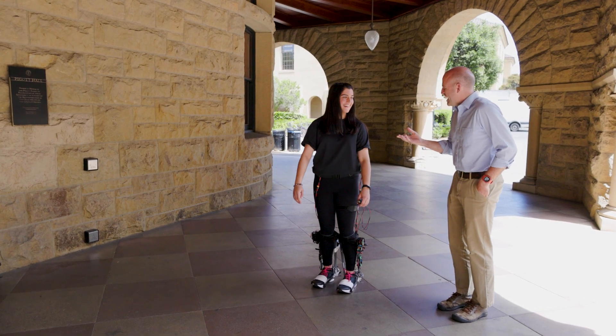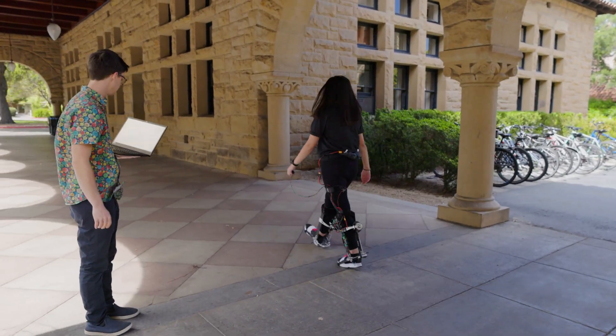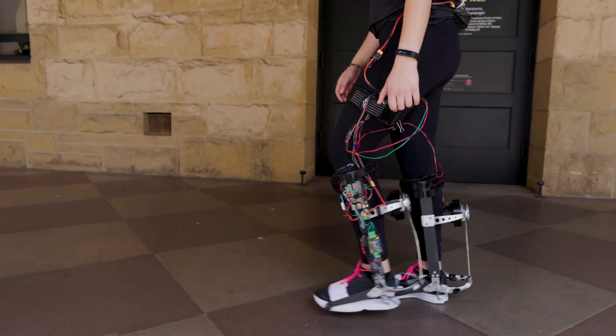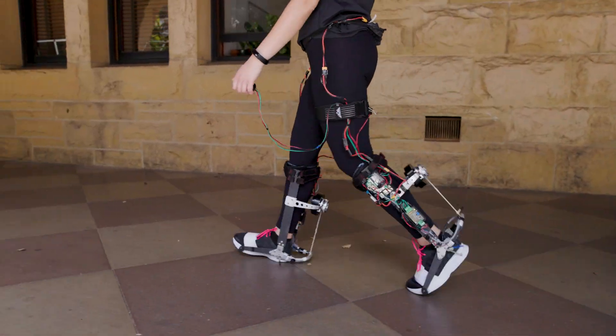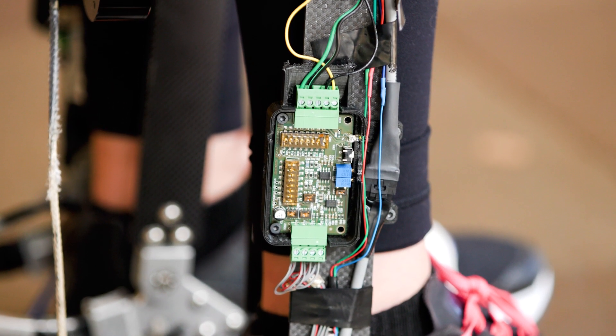Optimized assistance allowed people to walk 9% faster with 17% less energy expended per distance traveled — the largest improvements in speed and energy economy for any exoskeleton to date. We also did tests on a treadmill to compare to other devices, and found that the improvements in energy economy were about twice those of the best prior devices.